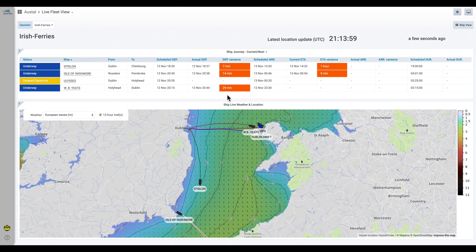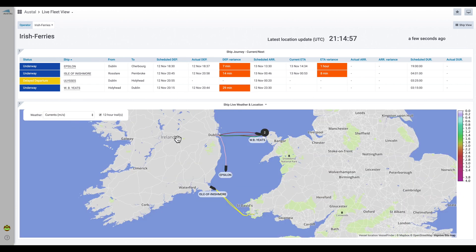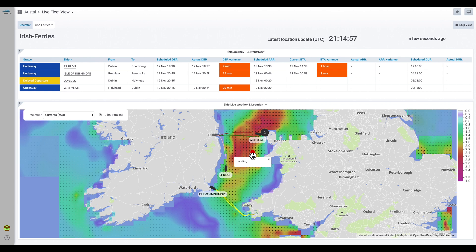Ship status and timetable performance are clearly highlighted, as well as a smart estimated time of arrival. This means that operations managers can identify and manage operational disruption in real time. You can change the weather layers using this dropdown, and you can click anywhere on the map to get weather information at a specific location.